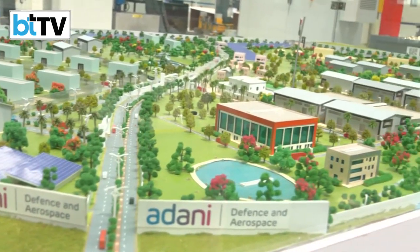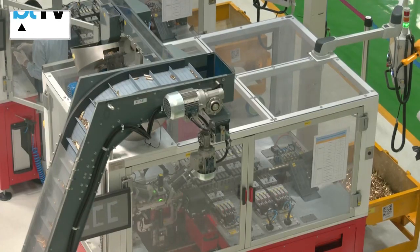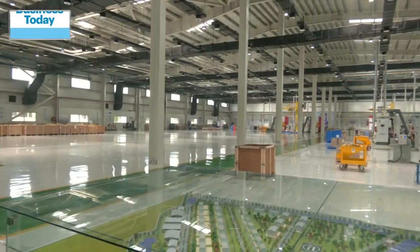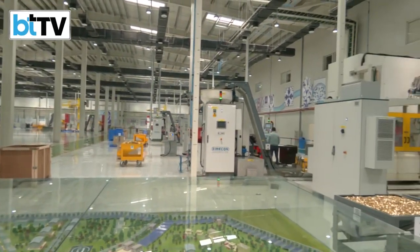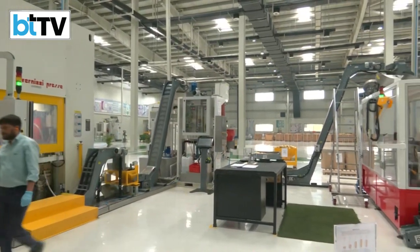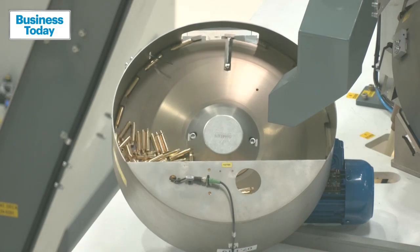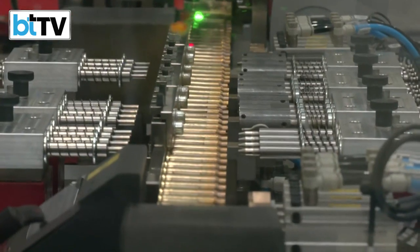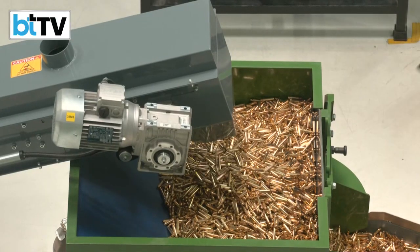Adani Defense is rapidly scaling up its ammunition business. The company has committed a massive 7,000 crore rupees investment across small, medium, and large caliber rounds. In Kanpur, Adani is building a state-of-the-art missile and warhead integration facility with nearly $1 billion being invested over the next two years. At its ammunition plant, the company is doubling its small caliber production capacity from 150 million rounds to 300 million rounds annually — enough to meet nearly 40% of India's total requirement.